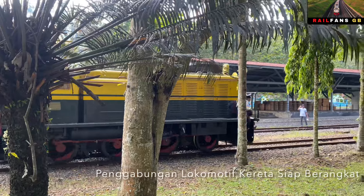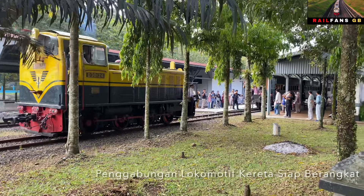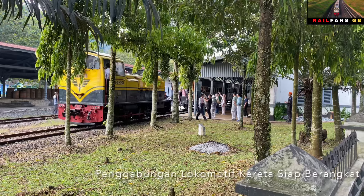Sepertinya banyak juga yang menggunakan kereta wisata ini untuk liburan dan menikmati suasana di daerah Ambarawa, kemudian Tuntang, kemudian juga melewati Rawa Pening.